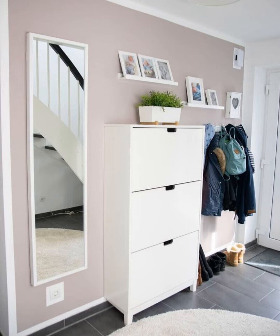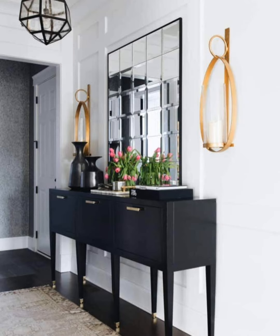Modern and geometric. When it comes to hallway decor ideas, mirroring a shape seen elsewhere in the home is a great option. We love how this slim console table perfectly mirrors the shapes and lines found in the space around it.